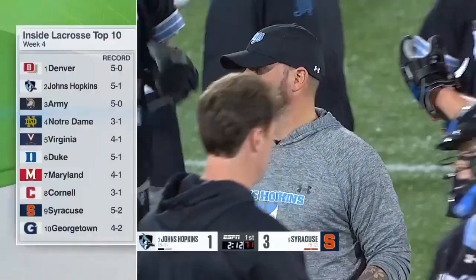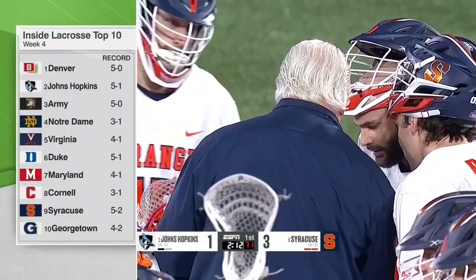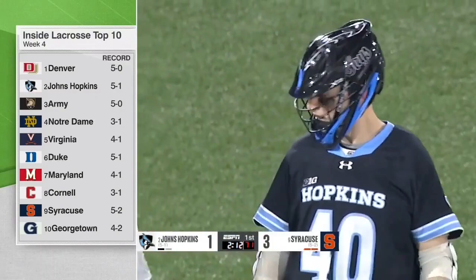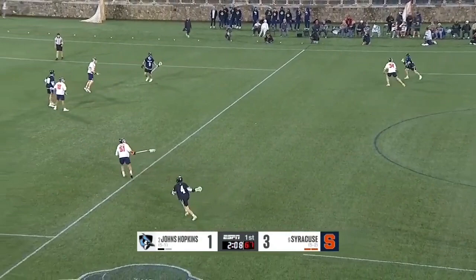This is what the top 10 looks like — Hopkins sitting at number 2, Denver at 5-0 with the Hopkins win. Army has picked up a couple of big wins; they beat Rutgers, they beat Syracuse. Notre Dame has the Maryland win but also has losses. Five weeks ago before the season started, everyone thought it was Notre Dame, Virginia, Duke, and everyone else — guess what, it's everyone else. We're into March now but the February slate provided a ton of theater this year.